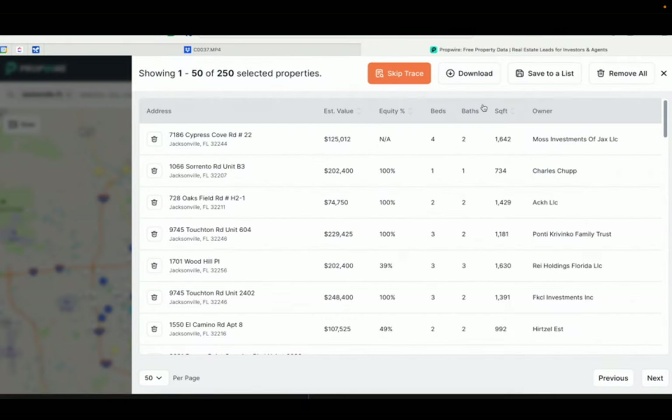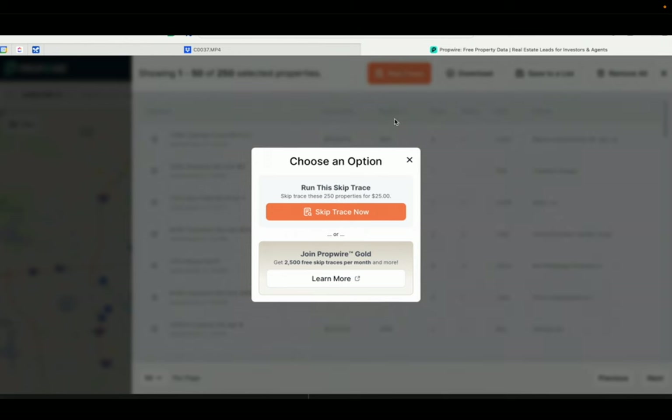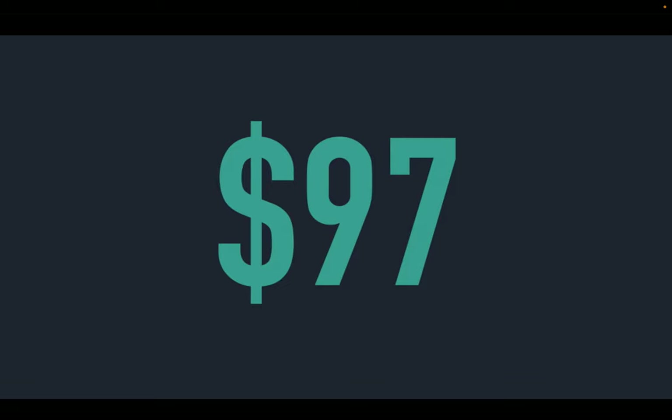To get the owner's phone number, you need a service called skip tracing. Using a variety of different methods, a skip tracing provider finds a person's phone number. Once you create a list of sellers on PropWire, skip tracing is the next critical step. PropWire has a built-in skip tracing service right in the platform. Currently, most skip tracing providers charge $0.12 per skip trace, so it would cost $300 to skip trace 2,500 property owners. I'll show you how to get $300 in skip tracing for only $97 — so keep watching.